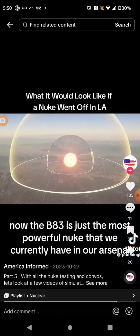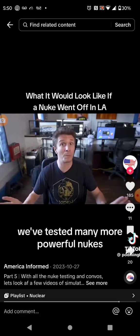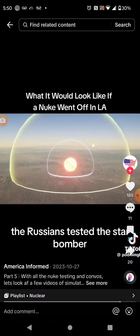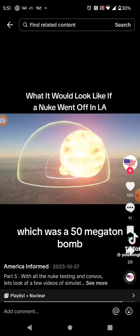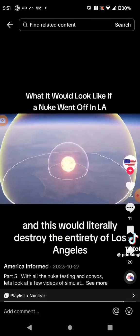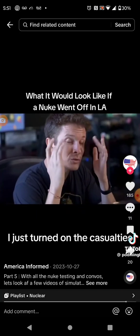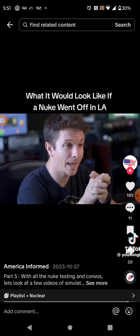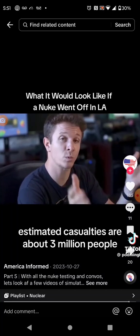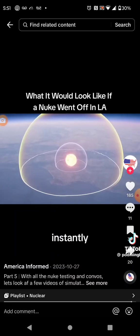The B-83 is just the most powerful nuke we currently have in our arsenal. We've tested many more powerful nukes. The Russians tested the Tsar Bomba, which was a 50 megaton bomb, and this would literally destroy the entirety of Los Angeles. With casualties turned on, estimated casualties are about 3 million people — instantly.